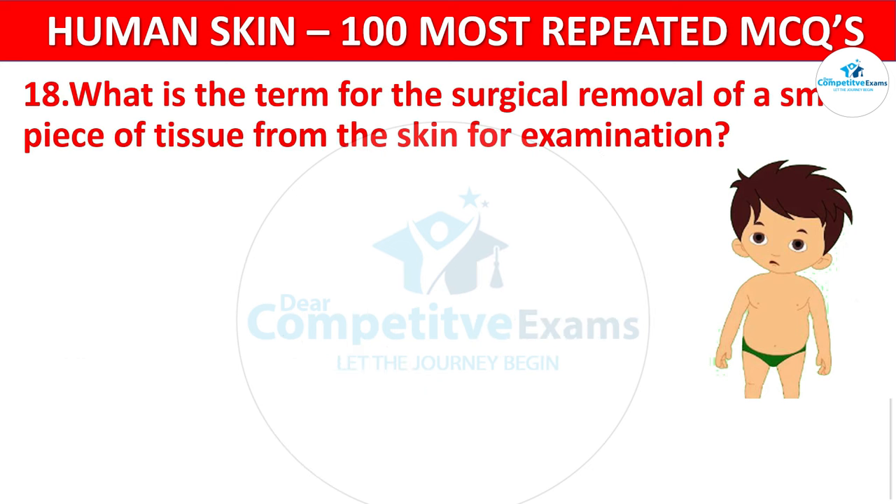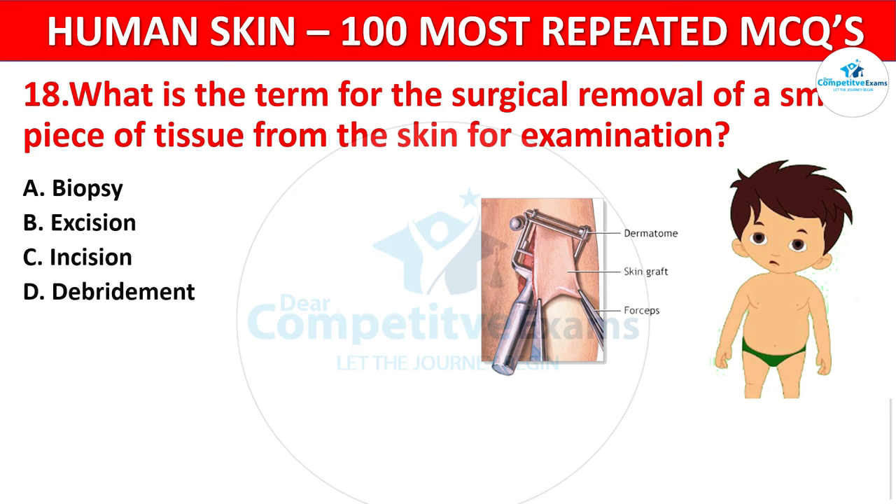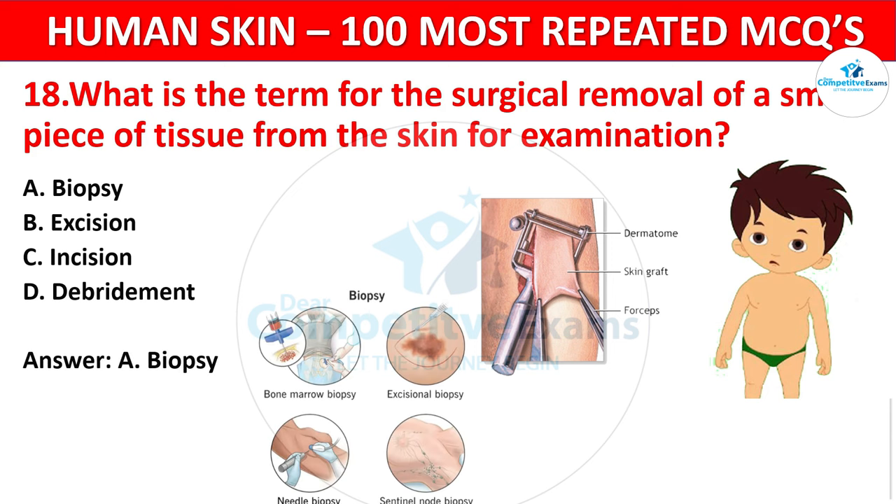Question 18. What is the term for the surgical removal of a small piece of tissue from the skin for examination? Your options: Biopsy, Excision, Incision, or Debridement? The correct answer is Biopsy. A biopsy involves the removal of a tissue sample for diagnostic purposes.